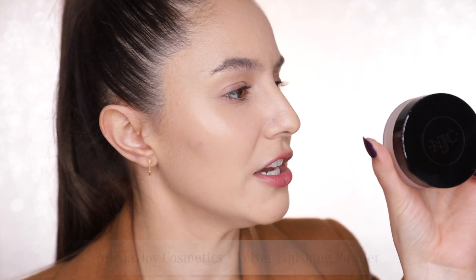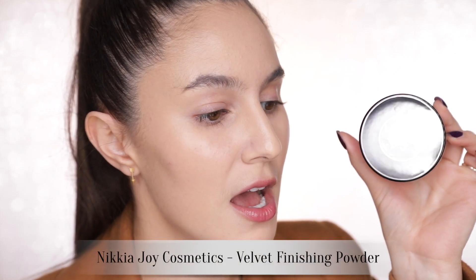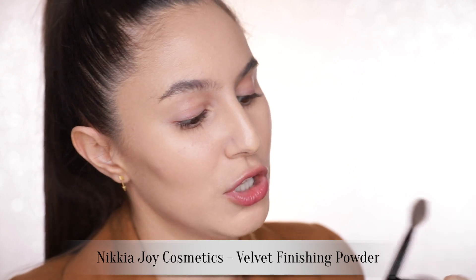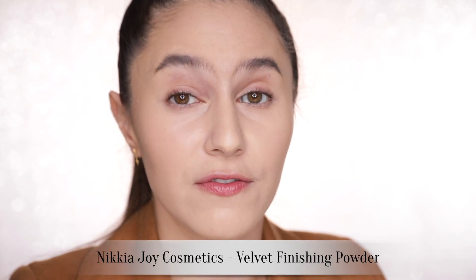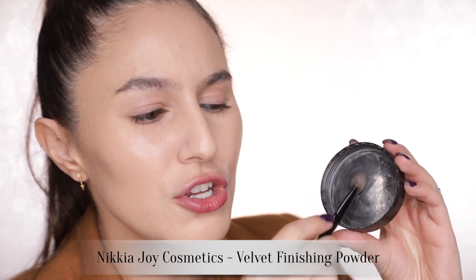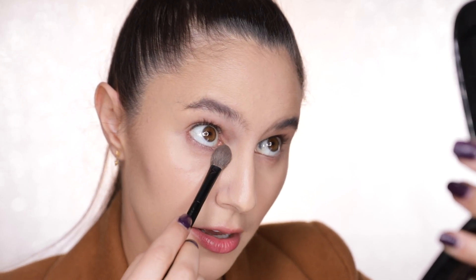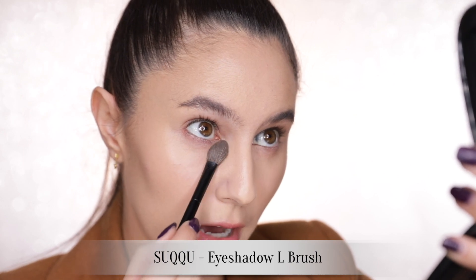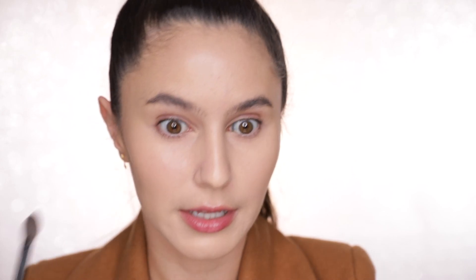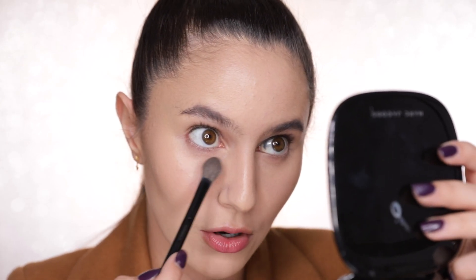For powder, I'm going in with the Nakia Joy Cosmetics Velvet Finishing Powder. I've actually used this one a few times and you know what it reminds me of? The Pat McGrath powders — quite a similar formula. Nakia Joy is like the queen of content for oily skin, so obviously powder was one of the first products she created. Just a very small amount under the eyes. My under-eye area looks really smooth — doesn't catch anywhere or look awkward. That is a really beautiful powder.